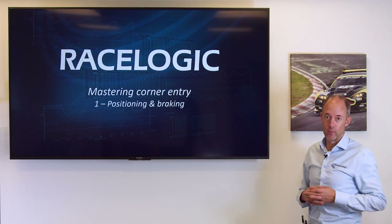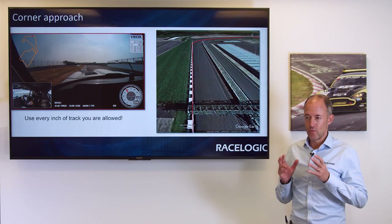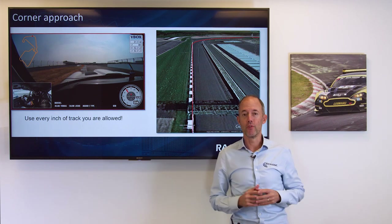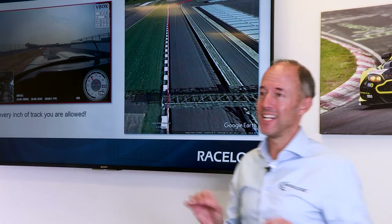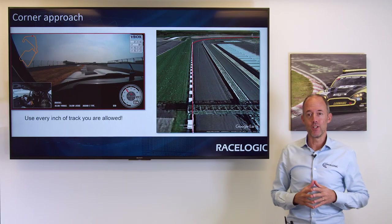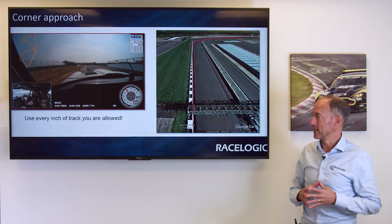I'm going to start with positioning and braking. As you approach a corner it is very important that you get the positioning of your car correct. To maximize your corner entry speed you need to use every last little inch of the track. If you're not right up to the edge of the track when you're turning in, then you can be losing quite a bit of corner entry speed and also apex speed.